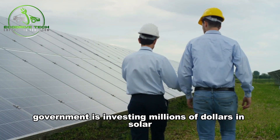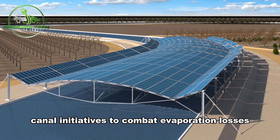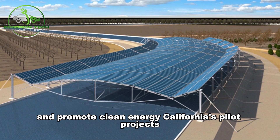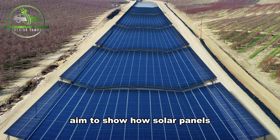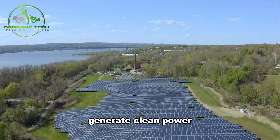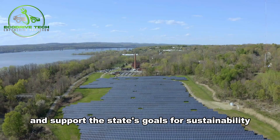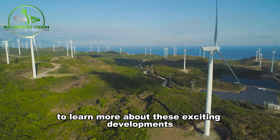The U.S. government is investing millions of dollars in solar canal initiatives to combat evaporation losses and promote clean energy. California's pilot projects aim to show how solar panels over canals can save water, generate clean power, and support the state's goals for sustainability. Stay with us to learn more about these exciting developments.